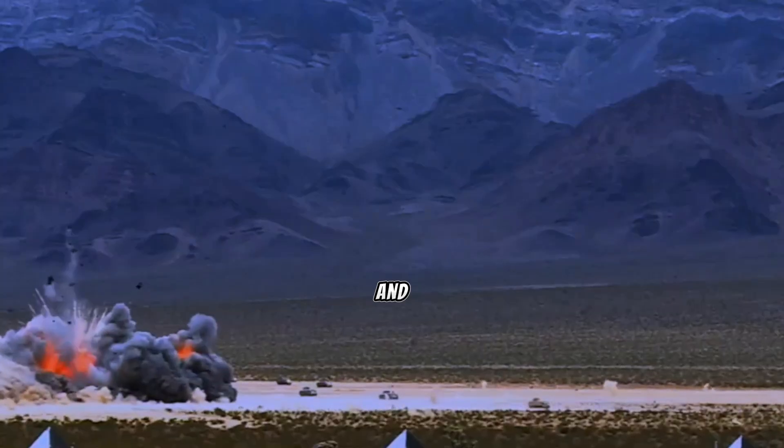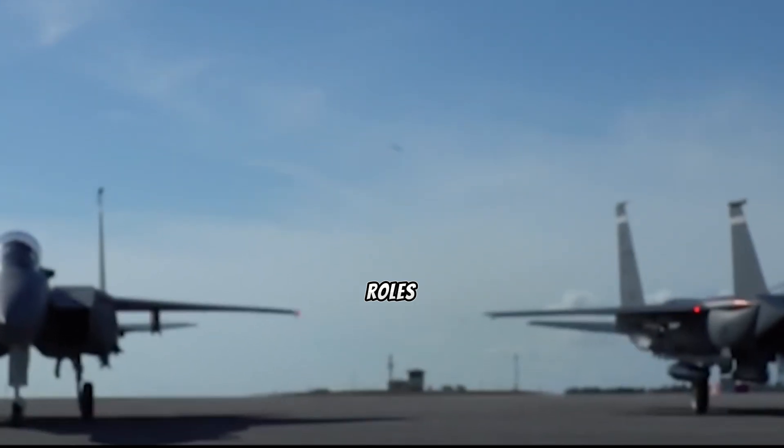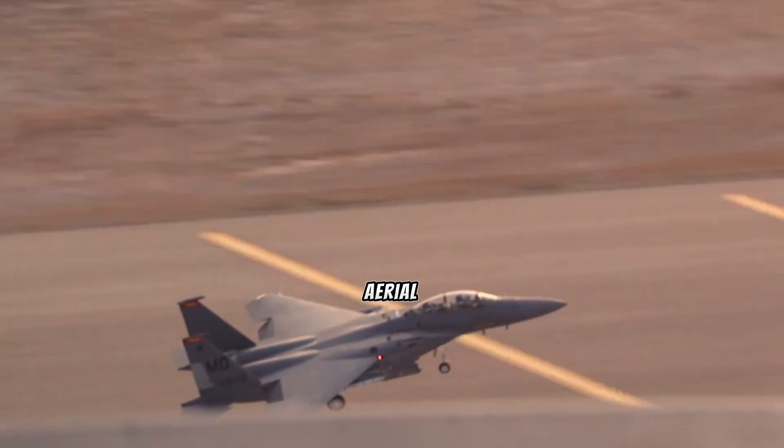In conclusion, the apparent discrepancy in speed between the F-22 Raptor and the F-15 Eagle stems from their distinct design philosophies, operational roles, and mission priorities. While the F-15 may hold a slight advantage in sheer velocity, the F-22's advanced capabilities ensure its superiority in the ever-evolving theater of aerial combat.